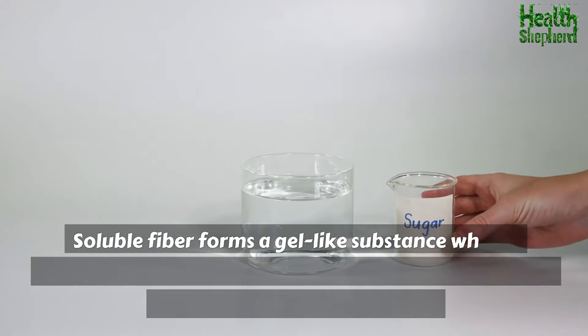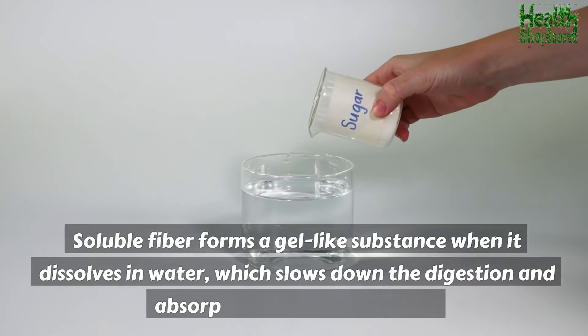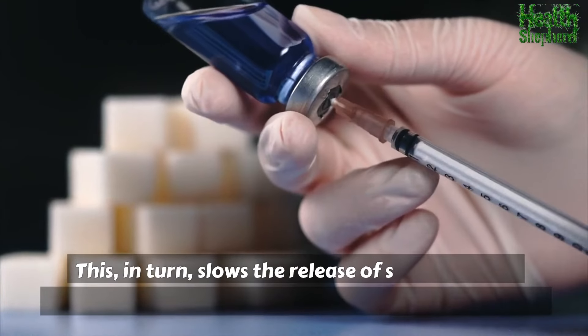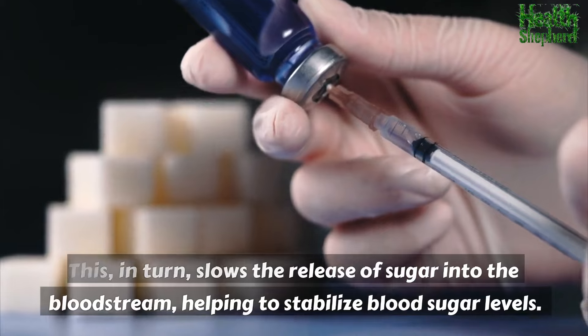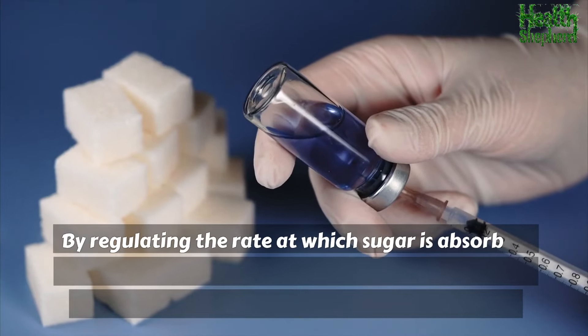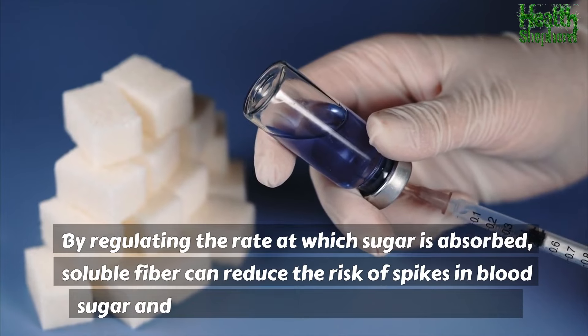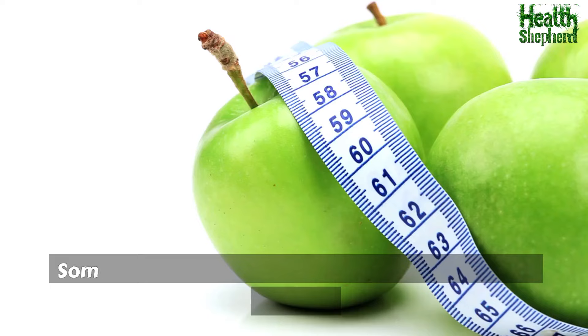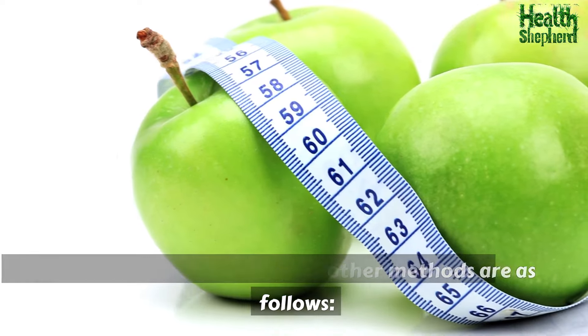Soluble fiber forms a gel-like substance when it dissolves in water, which slows down the digestion and absorption of carbohydrates. This in turn slows the release of sugar into the bloodstream, helping to stabilize blood sugar levels. By regulating the rate at which sugar is absorbed, soluble fiber can reduce the risk of spikes in blood sugar and the development of type 2 diabetes.